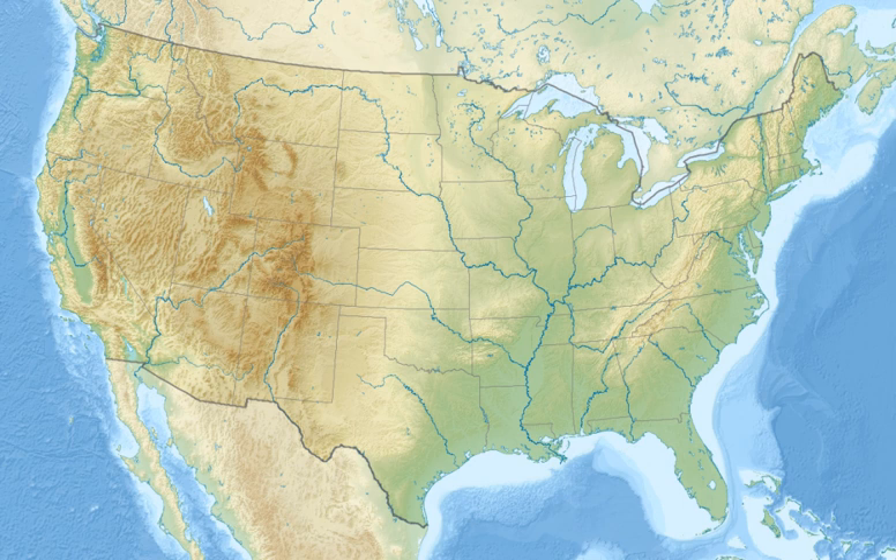Many neotropical migratory songbirds use the refuge at various times. Refuge fisheries are composed largely of largemouth bass, gar, crappie, bowfin, bream species, buffalo, carp, and catfish.